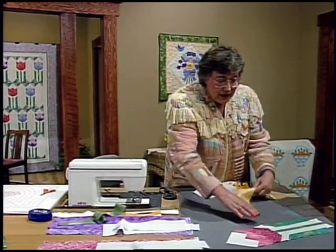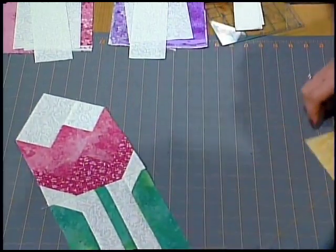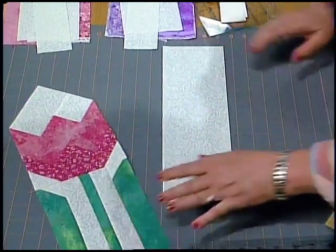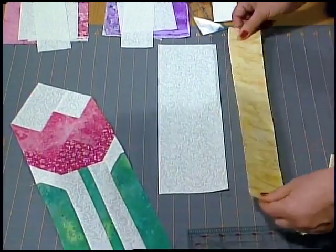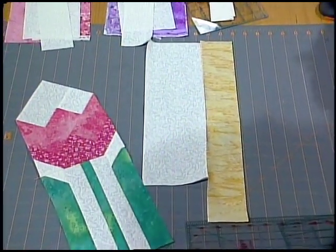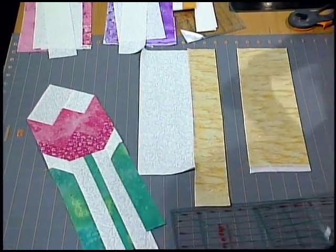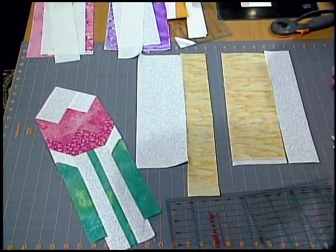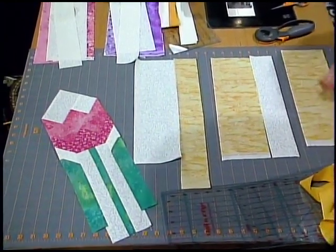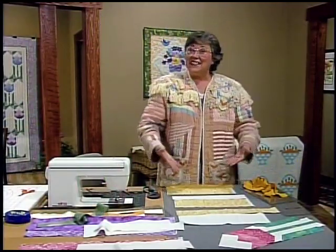Now let's get them all lined up. We're just going to focus with row one, do row two, and row three. Row one starts out with the background four-and-a-half, and right beside it a medium strip, approximately 14 inches. Then beside it, the medium four-and-a-half, and then take a background two-and-a-half. The third row is going to be the medium and beside it the dark — a two-and-a-half-inch piece. So that makes up the three rows. Take row one, flip this piece right sides together; row two, right sides together; and row three, right sides together.